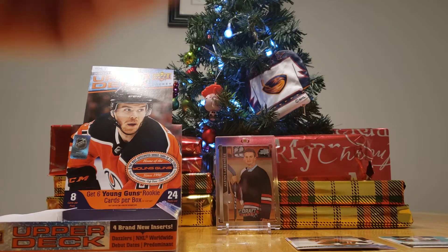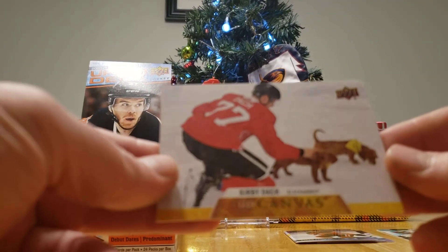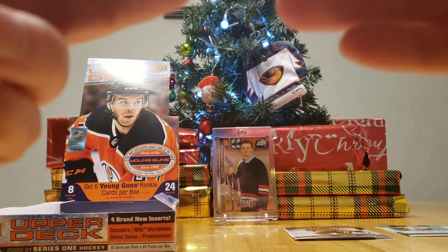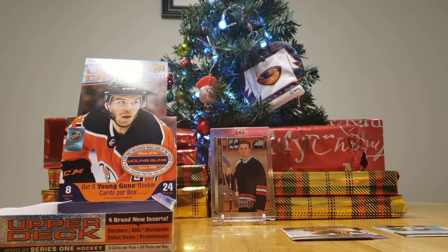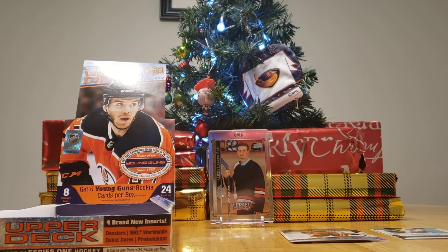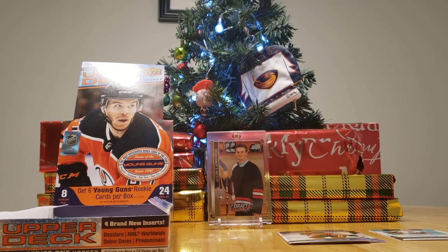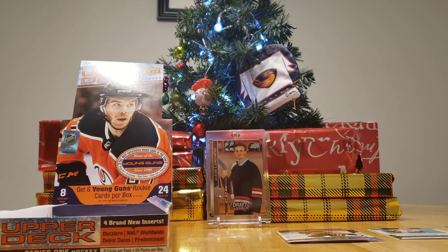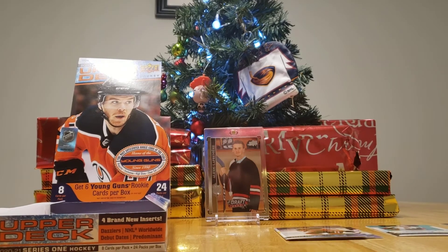Oh, that's so nice! It's a Kirby Dach petting some little doggies — UD Canvas. You probably won. You know what, I think that's adorable. You get the W for the dogs, because that's adorable. The Canvas ones always have nice pictures.